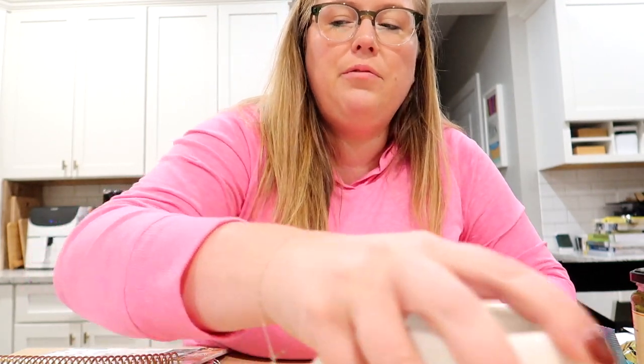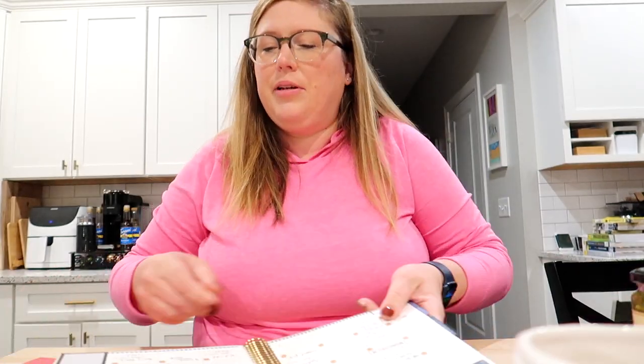Hey guys, good morning. I tapped out at around 11:30 last night because I was just tired. It's now about 6:20 — I got up at 5:30 and got ready. I need to leave for the airport around 7:00 to 8:00 today. I wanted to review my to-do list because I did not get everything done, as I knew I wouldn't. I did get the baby card.